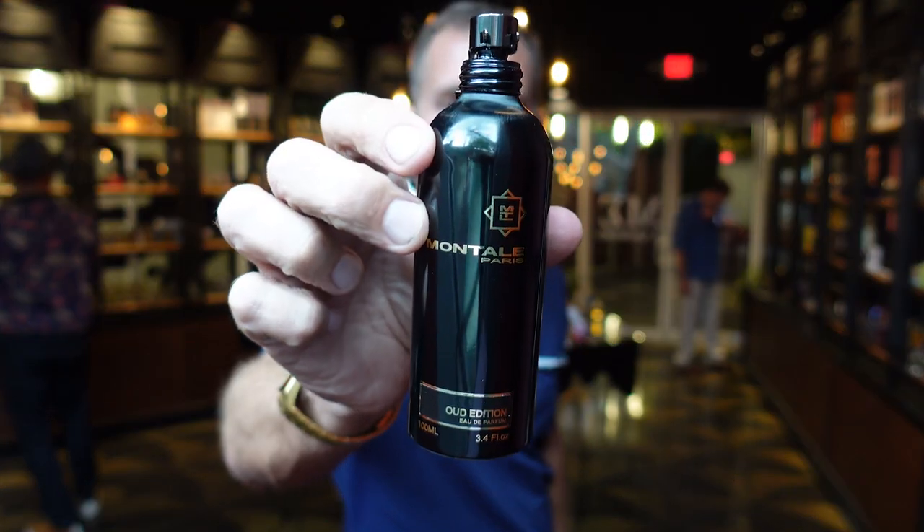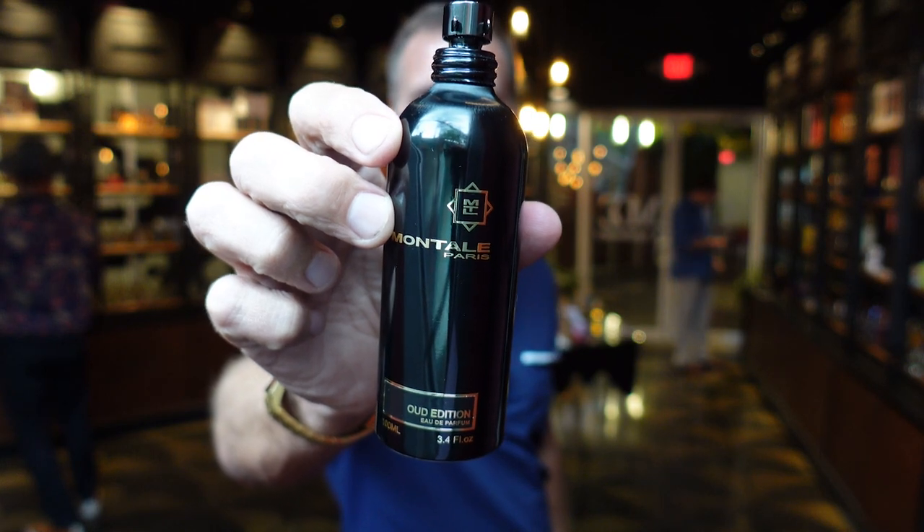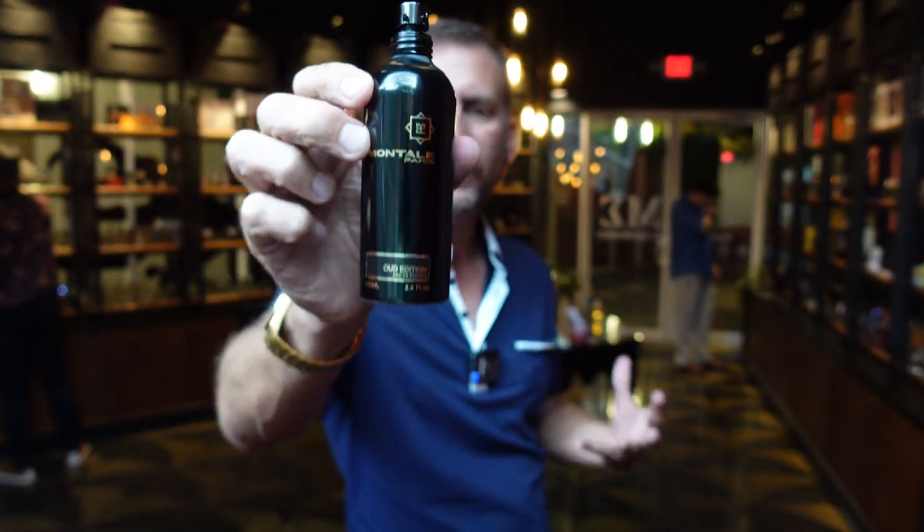The notes that they really highlight in this fragrance — as I hold the can up — are going to be leather, rose, sandalwood, incense, oud, and a really sexy musky accord. You've got to remember, this is a tribute to his first love, so this is going to be a very sensual oud fragrance.